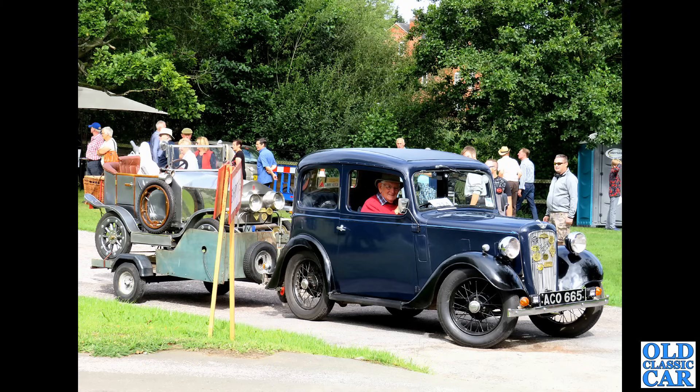Next up, the Triumph 2000 Mark 2. Just like with the Vitesse, a beautiful six-cylinder soundtrack is available with these fantastic cars. Either 2.0 or 2.5-litre engines were fitted as standard, all on carburettors apart from the PI which had Lucas fuel injection.